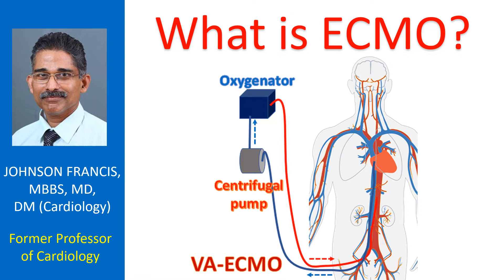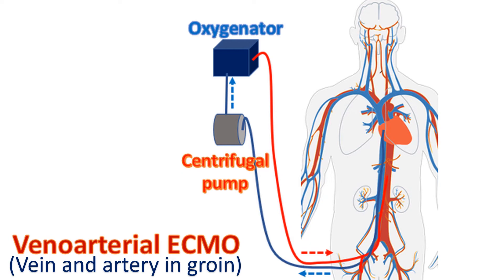Heart-lung machines are used in open heart surgery theatres to support heart and lung function during major heart operations. Two important components of ECMO are a pump replacing the function of the heart and an oxygenator replacing the function of the lungs.